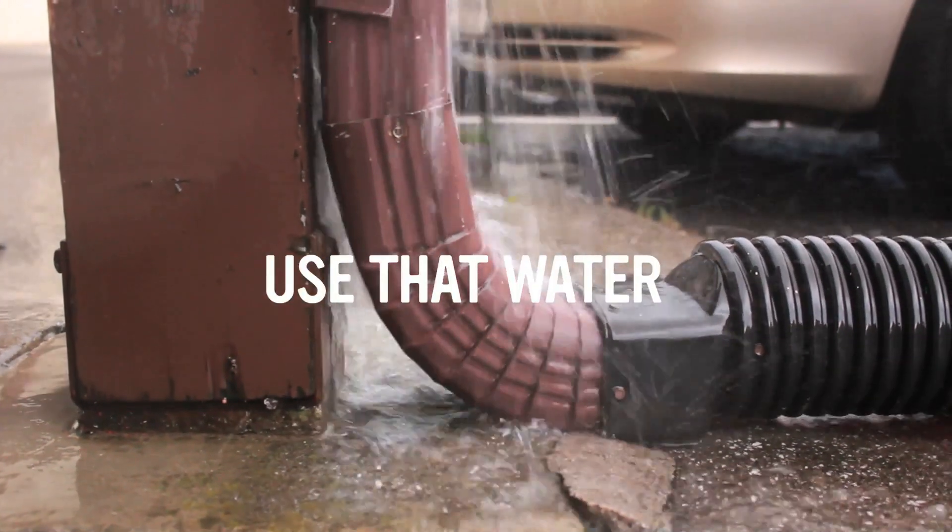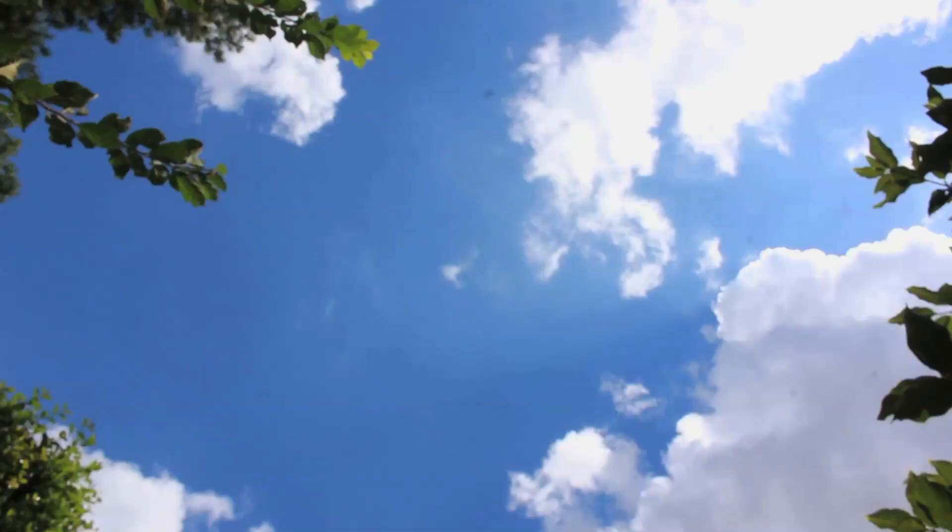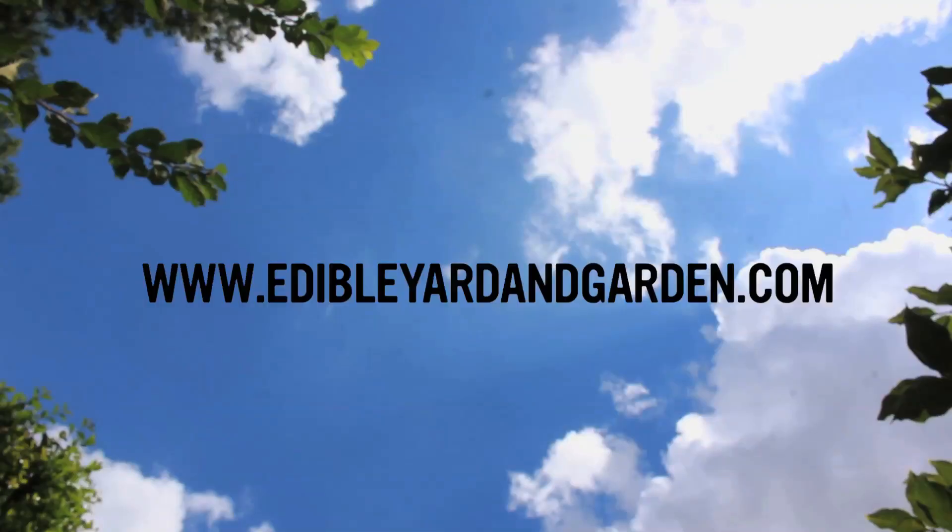Use that water. Now that's landscaping that's smarter. For more information, visit us at EdibleYardAndGarden.com.